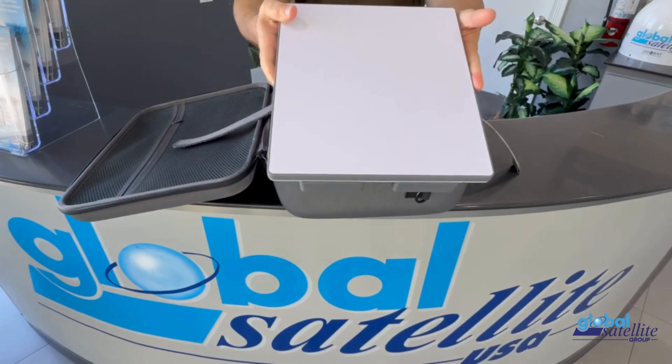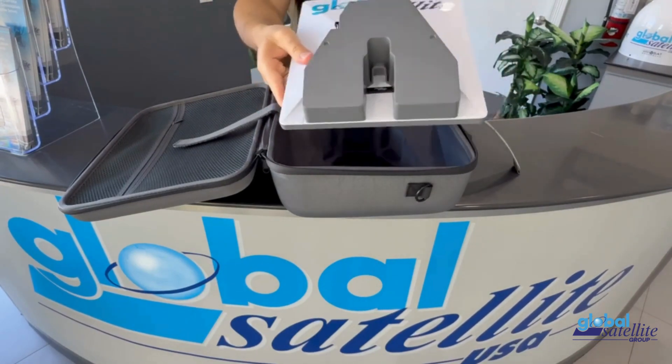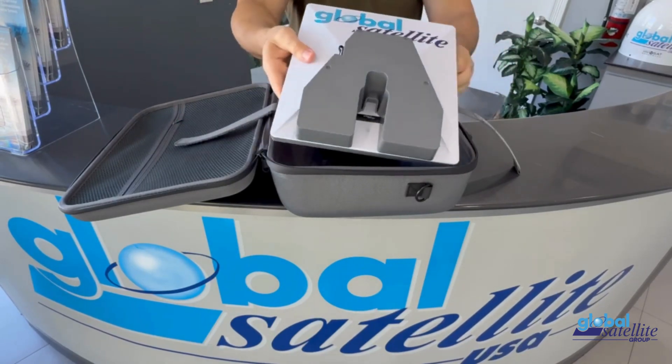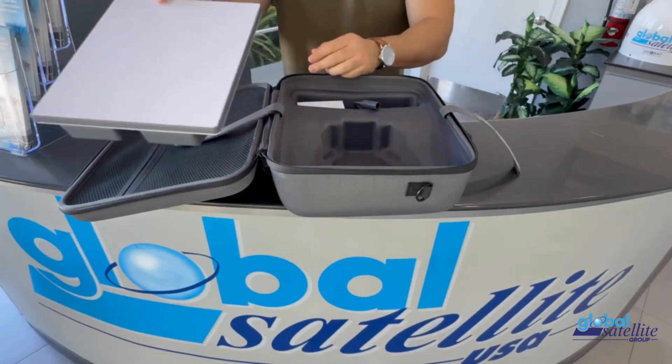At the heart of the kit is the Starlink Mini Terminal — compact, powerful, and ready to deliver broadband speeds anywhere on Earth. Paired with the GS battery, you'll have up to nine hours of continuous connectivity, even with no external power.